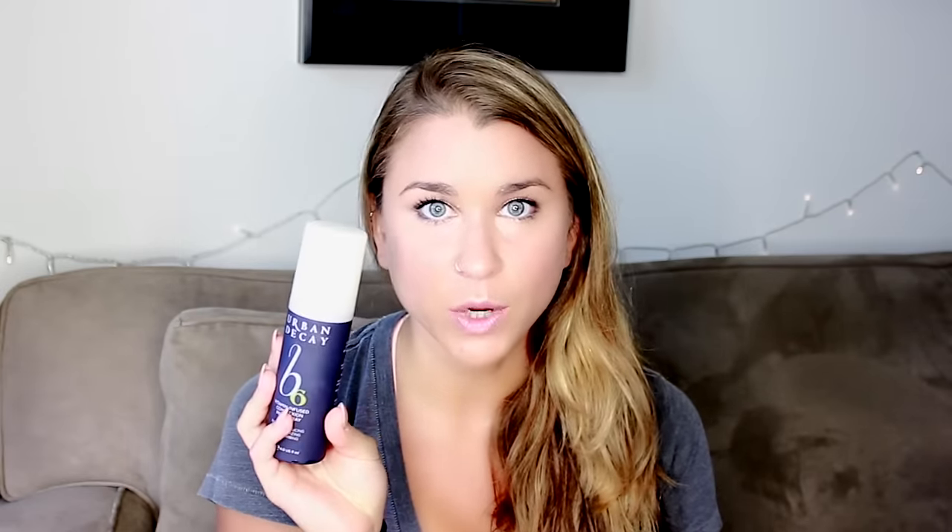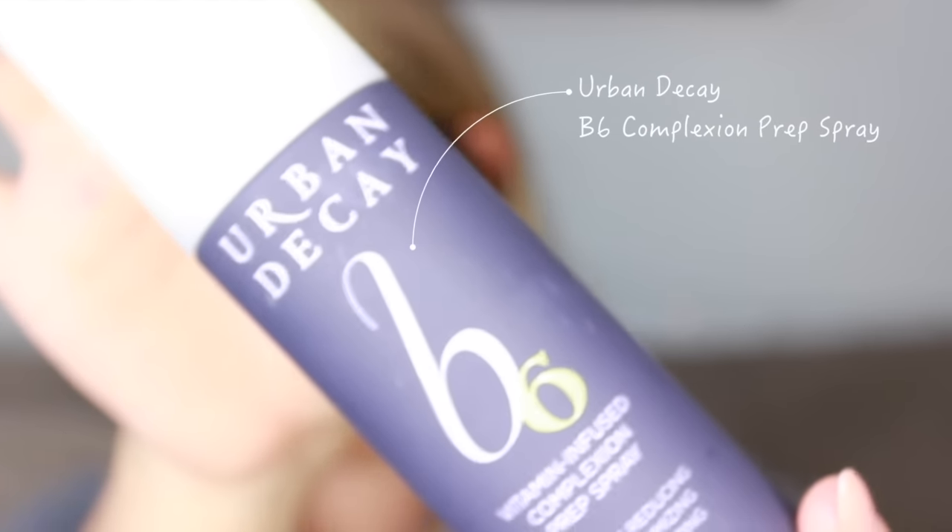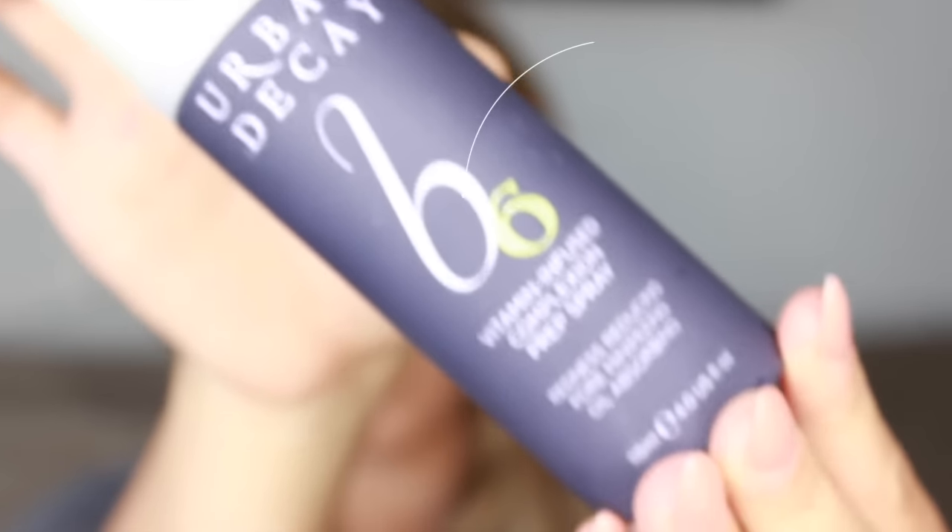The next product is by Urban Decay — the B6 Vitamin Infused Complexion Prep Spray, redness reducing, pore minimizing, oil absorbing. Doesn't it sound just fantastic, like a miracle worker? That's why I bought it — total impulse purchase. I used it a couple of times; it's not bad, but I didn't notice a significant difference. The effect is very subtle, very minimal, and it just wasn't worth the money for me.